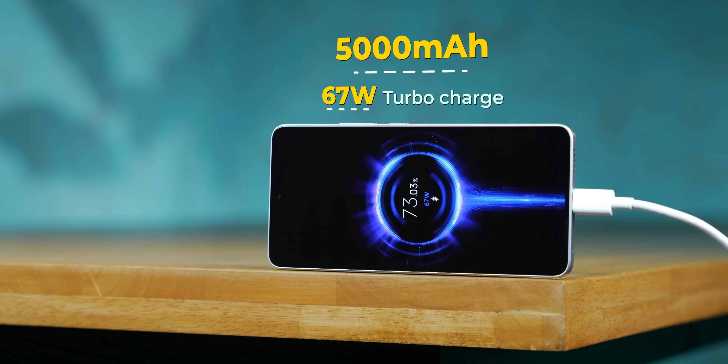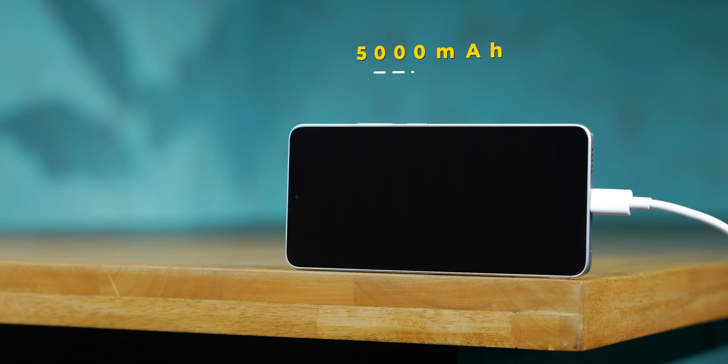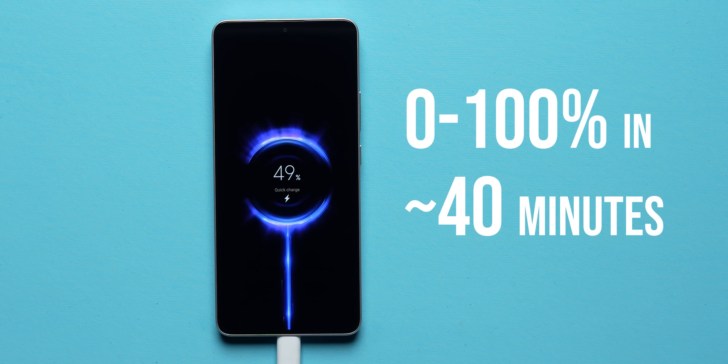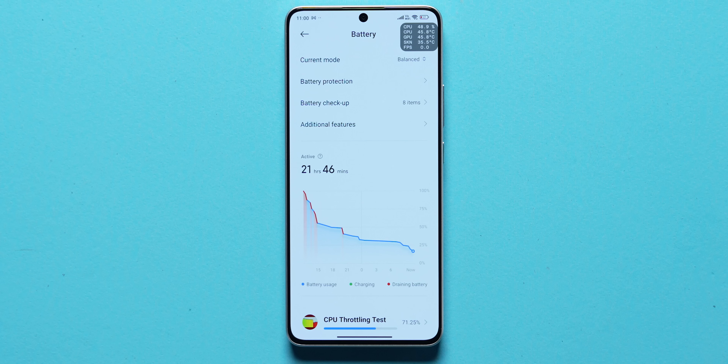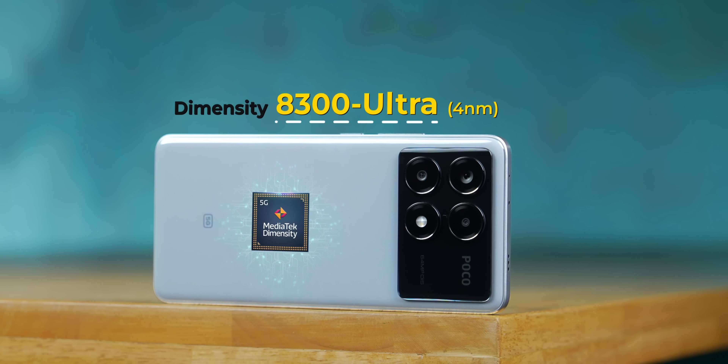Many expected a 5500mAh battery since this is a rebadged Redmi K70E, but the Poco X6 Pro comes with 5000mAh and 67W fast charging, with the charger in the box — full charge in about 40 minutes. Battery life is solid: in heavy usage testing the phone lasted about 22 hours with 17% remaining. On moderate usage this is easily a one-and-a-half day phone. The 8300 Ultra seems very well tuned for battery efficiency.